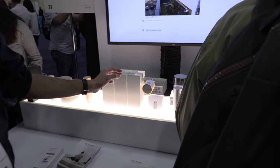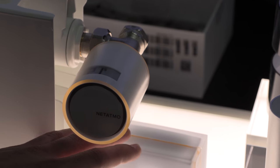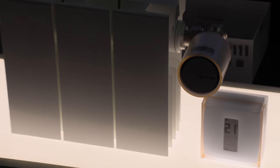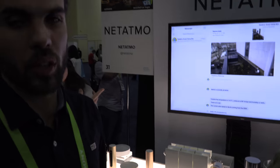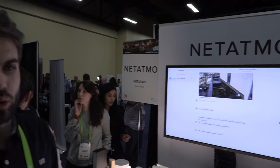In the radiator section we have radiator valves and we also have a thermostat to control your boiler. With the thermostat you control your boiler and it makes you save money — up to 37% of your energy bill. And with the valves you can control the temperature room by room.